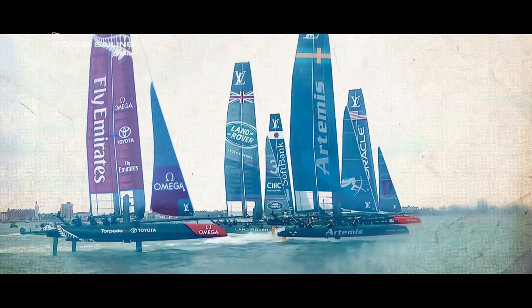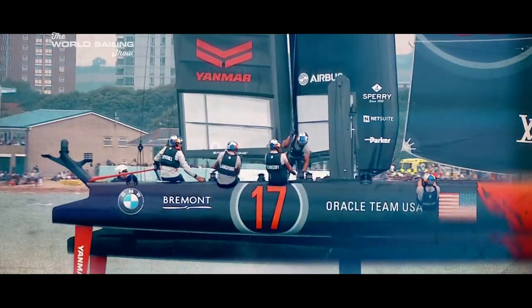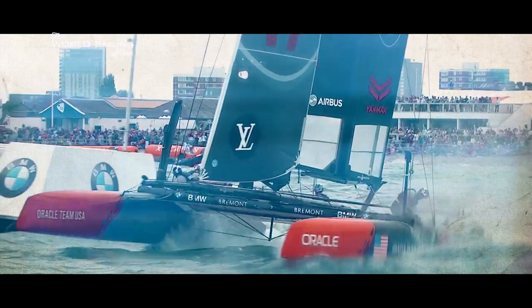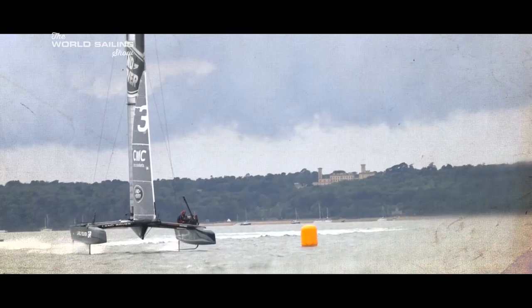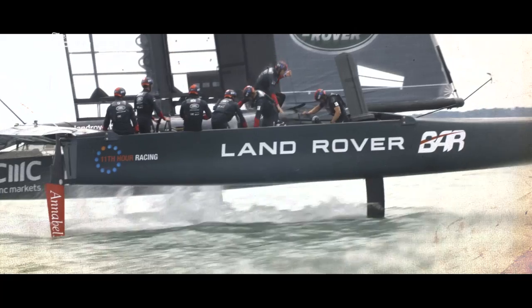But while teams were trying to excel in Toulon, the boats they are developing for next year's racing are radically different. Significantly more powerful and way more sophisticated, the Cup boats for 2017 have as much in common with the current AC 45s as a Mini Cooper does with a Lamborghini.